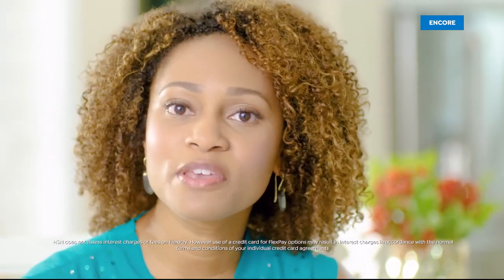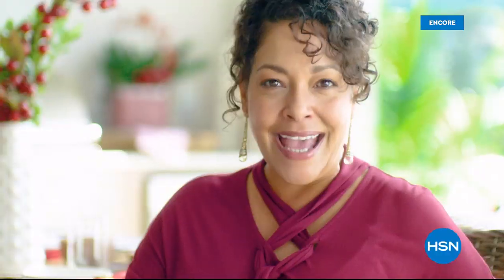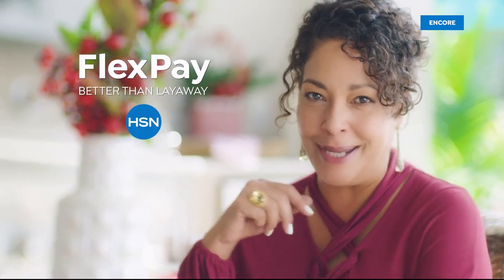The thing I love about shopping at HSN for the holidays? FlexPay. FlexPay is like Santa's little helper - it allows me to get everything on my gift list and make monthly payments with no interest or fees. I got a gaming system for my nephew, a pair of funky boots for my sister, and a little something just for me. FlexPay allows me to be the best gift giver I can be without the worries of paying for all my holiday shopping at once. Beat that, layaway.